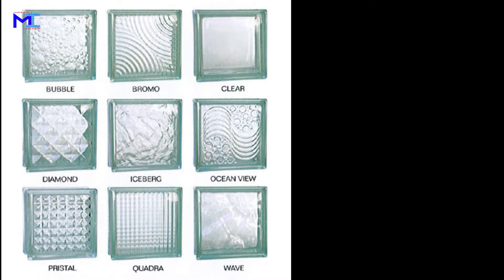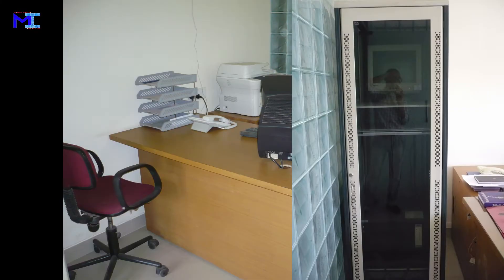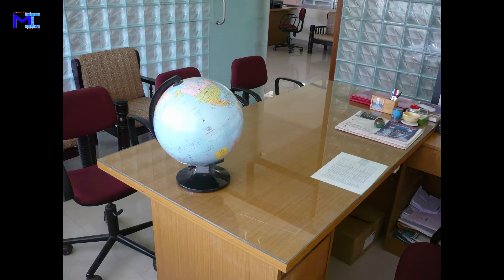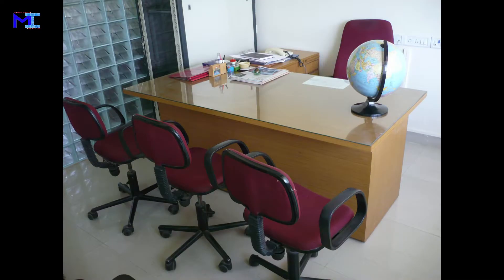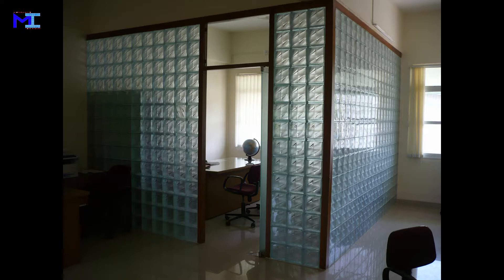Glass brick, also known as glass block, is an architectural element made from glass. Glass bricks provide visual obscuration while admitting light. Glass bricks are produced for both wall and floor applications. Glass blocks for use in floors are normally manufactured as a single solid piece or as a hollow glass block.